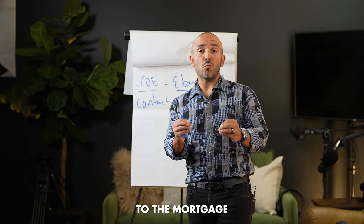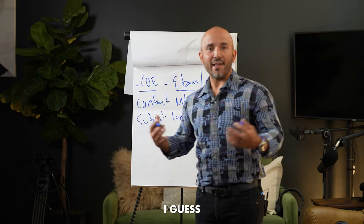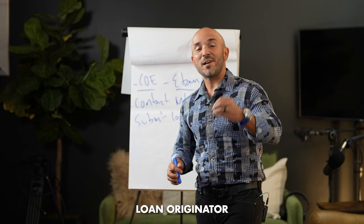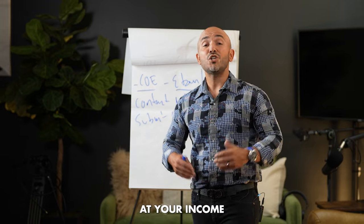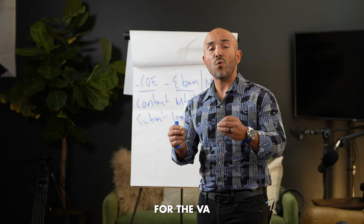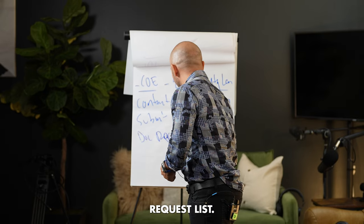Now that you've talked to the mortgage loan originator, the next step is to submit a loan application. What the mortgage loan originator is going to do is look at your credit and your income to make sure that you are pre-qualified for the VA loan. In order to do that, you'll need to send them a documentation request list.